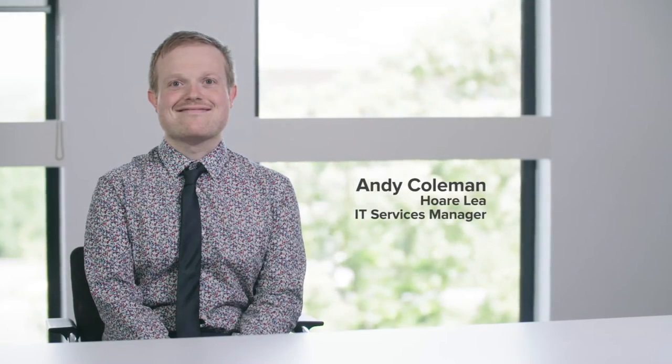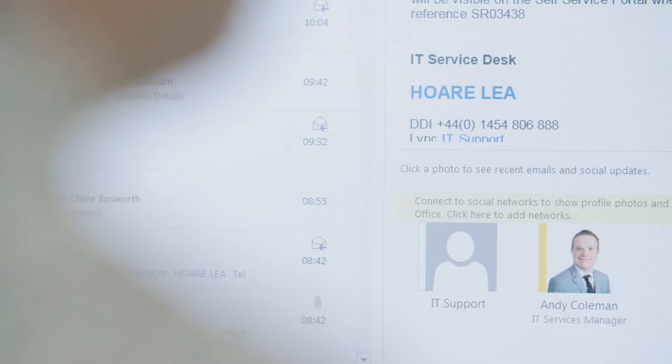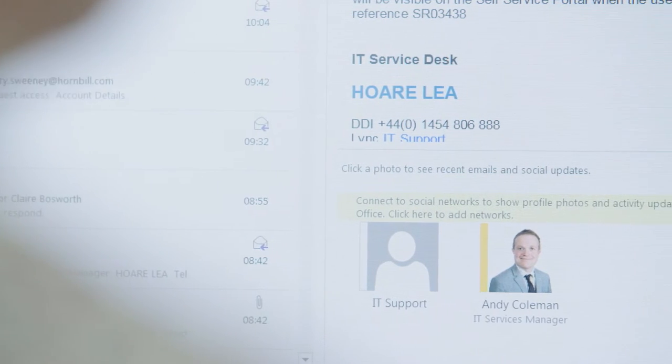My name is Andy Coleman, I'm the IT Services Manager here at Hawley. I really enjoy my job in the fact that every day is different, meeting lots of different customers from lots of different sites, making sure that we can get their issues sorted.